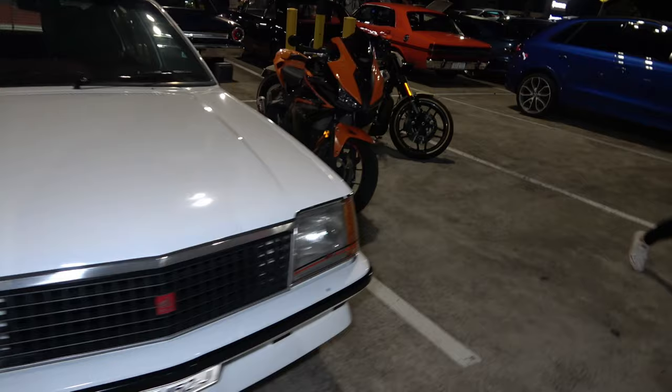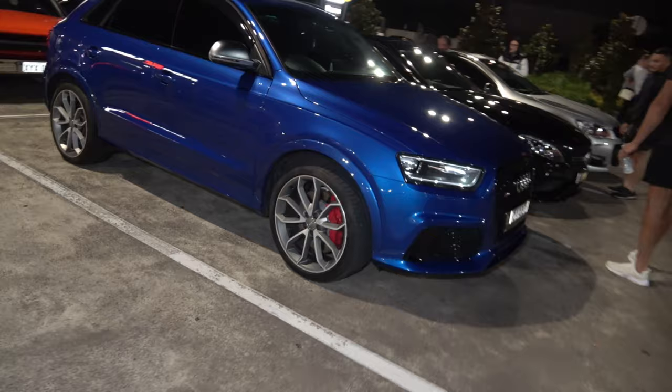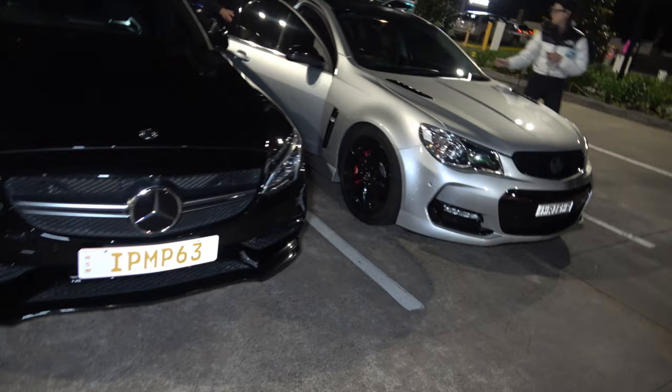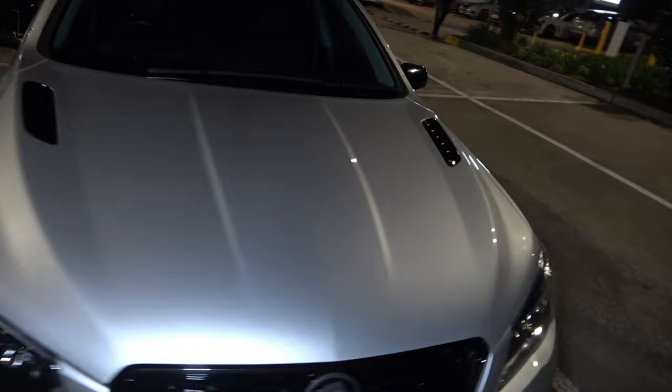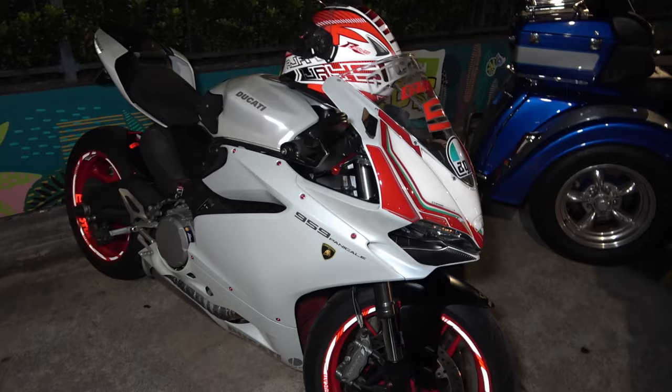Got a couple of bikes — come over past the Audi and the AMG C63. And a beautiful Holden Commodore — check that out. This immaculate Commodore ladies and gents in a beautiful silver and black combination, looking wild — an SS it is, with the tinted windows, looking wild.